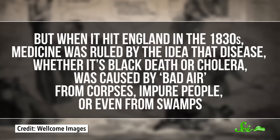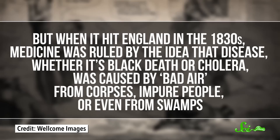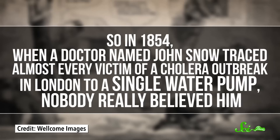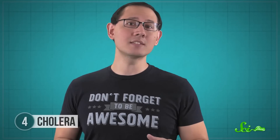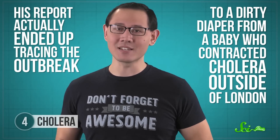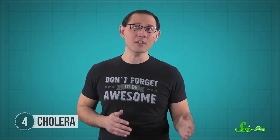Nowadays we know that cholera is spread through drinking water contaminated by infected poop particles. But when it hit England in the 1830s, medicine was ruled by the idea that disease — whether black plague or cholera — was caused by bad air from corpses, impure people, or even from swamps. So in 1854, when a doctor named John Snow traced almost every victim of a cholera outbreak in London to a single water pump, nobody really believed him. Town officials removed the pump's handle to humor him, and new cases of cholera dropped off sharply. But people still didn't buy his ideas until a local minister set out to prove him wrong — and that failed spectacularly. His report actually ended up tracing the outbreak to a dirty diaper from a baby who'd contracted cholera outside of London. Dr. Snow's revolutionary methods to track infection patterns and find the source of an outbreak is why he's considered one of the fathers of modern epidemiology.